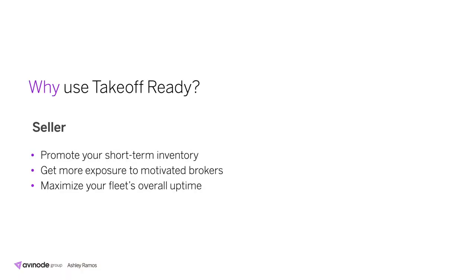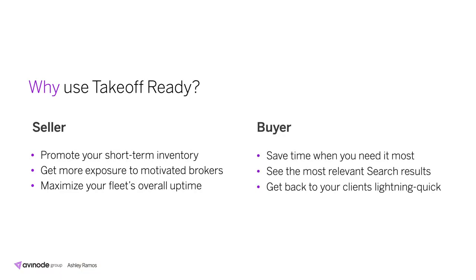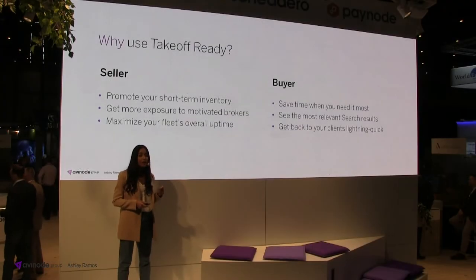If you're a seller, we're giving you the capacity to market and sell exactly what you want to sell. You'll also receive more exposure in the search results, allowing you to increase your charter hours overall. If you're a buyer, you're able to see the most accurate aircraft availability, allowing you to book charter quickly and more efficiently.